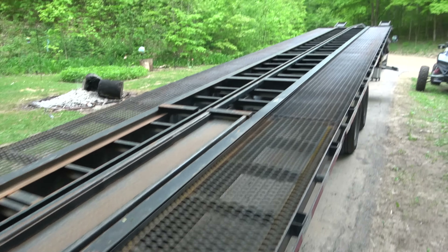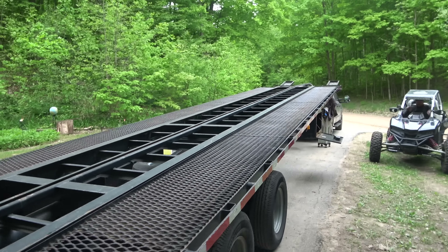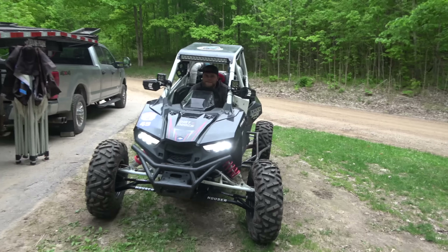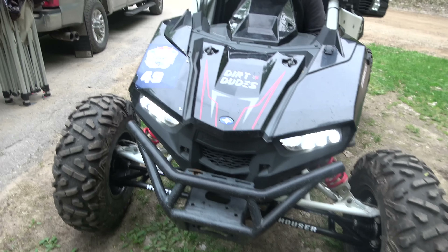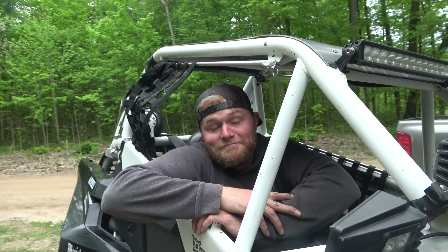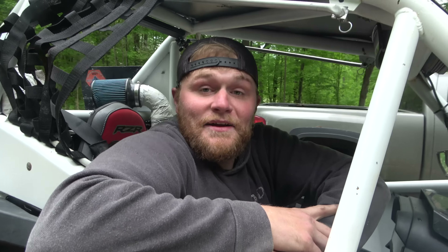Look at this giant trailer we got here — 53-foot Texas Pride. Gonna be able to fit all five rigs. Check out Nick's rig, man. New lower control arms, they look pretty sick. And honestly, the black and white — I like it a lot. I think it's gonna stay black and white.